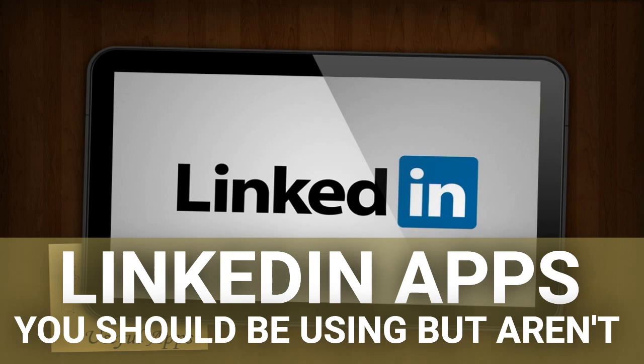LinkedIn is one of the most important social networks when you are trying to build your professional online presence. Whether you are looking for a job or looking for employees — what is Facebook for entertainment, LinkedIn is for business.